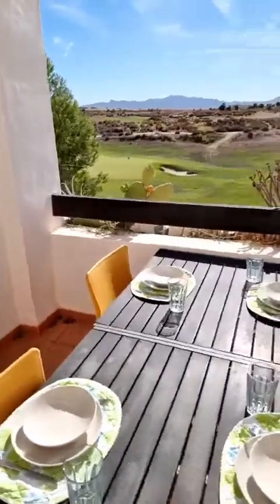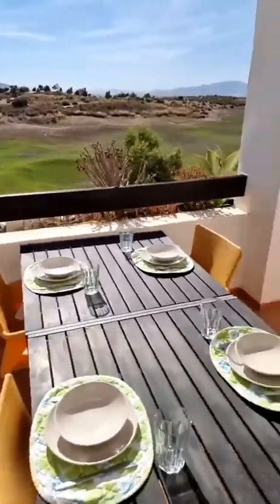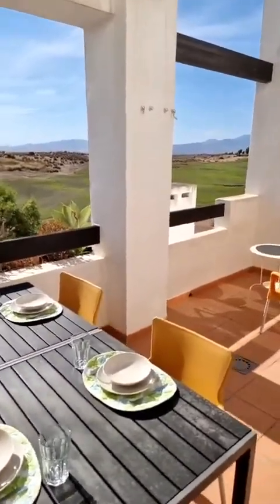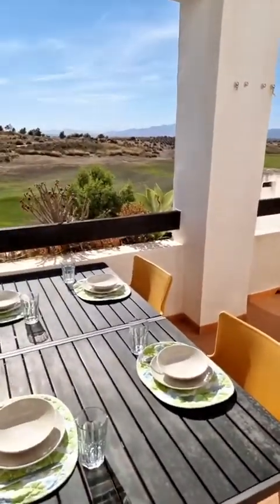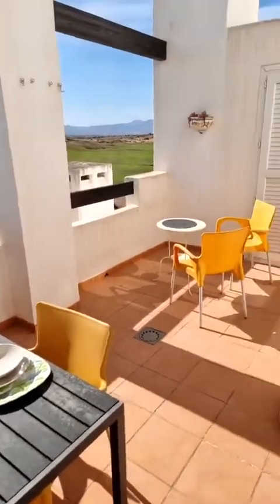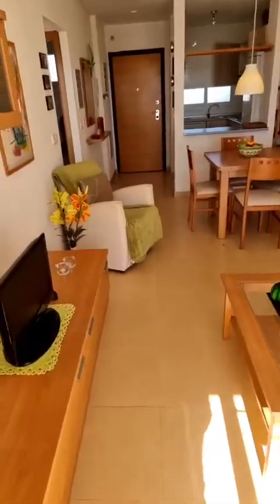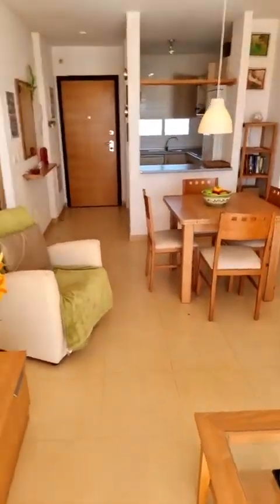We have set up here a nice dining table just to give an idea how life could feel up here. We are on the second floor on the terrace of this two-bedroom, one-bathroom apartment. Reference 3722 on qualityhomescostacalida.com as well as on merciadreams.com.